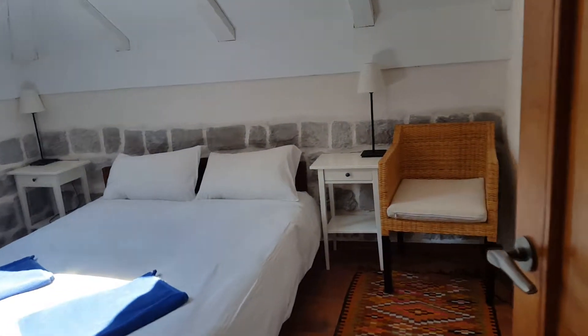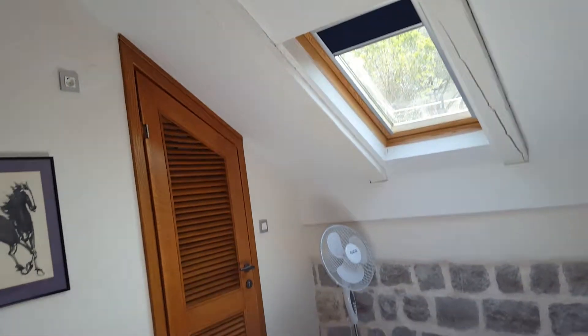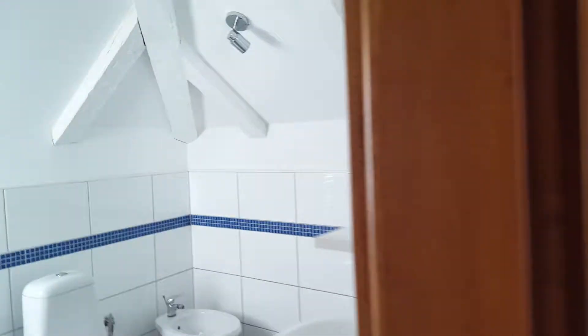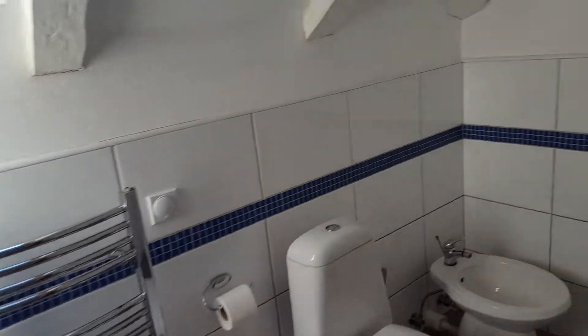Across the landing is a bedroom with a king-size bed, a lovely view, and a built-in wardrobe. It has a bathroom — a large bathroom with plenty of space, including a walk-in shower.